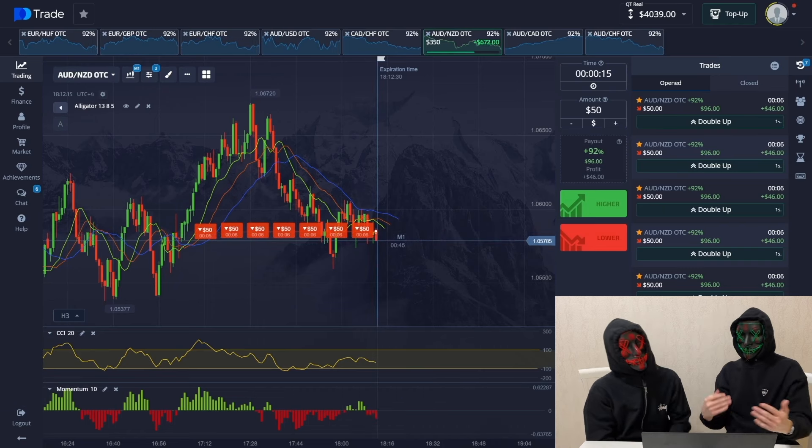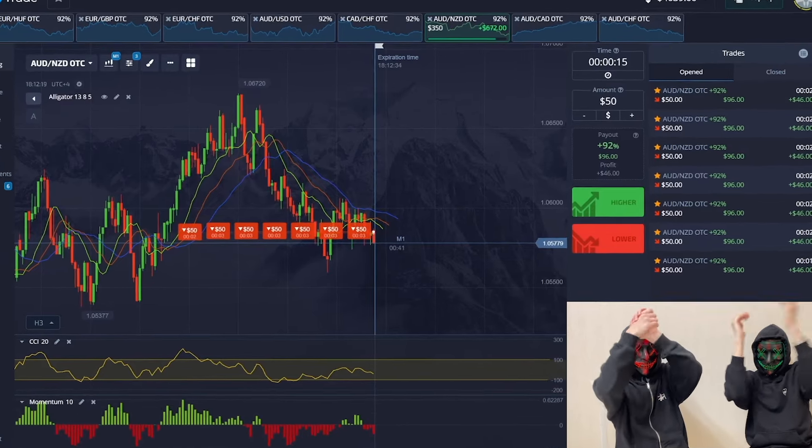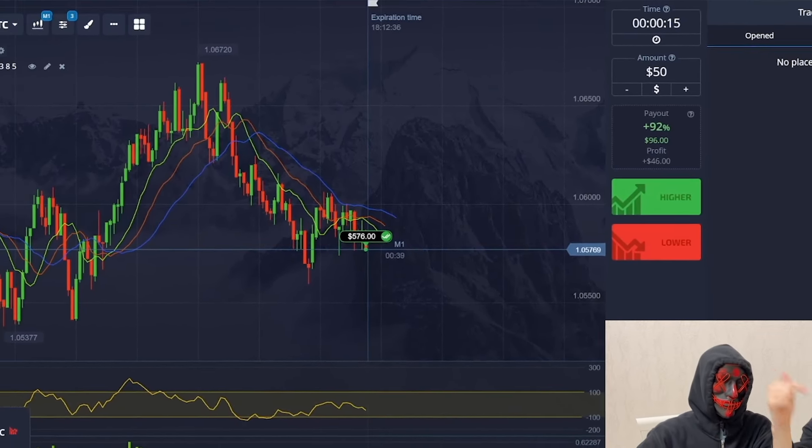When I opened I was unsure, but according to our indicators the Alligator sees that the trend is going down, which is great. We earned a good amount.